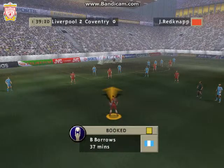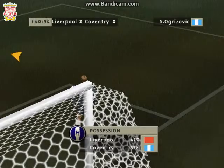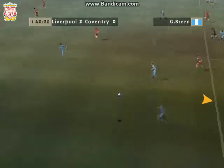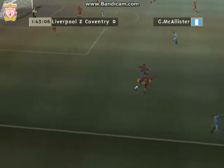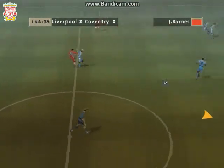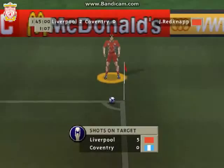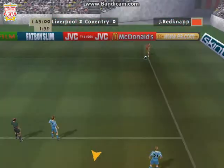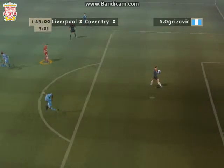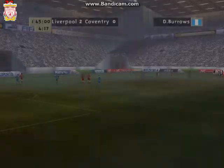Goal kick taken. The first half almost over here. Off the post. Tick's clear. Good stop there from the keeper. The score as the players leave the field, 2-0.